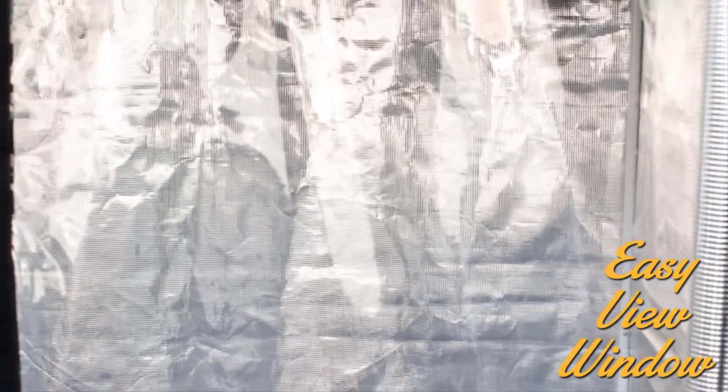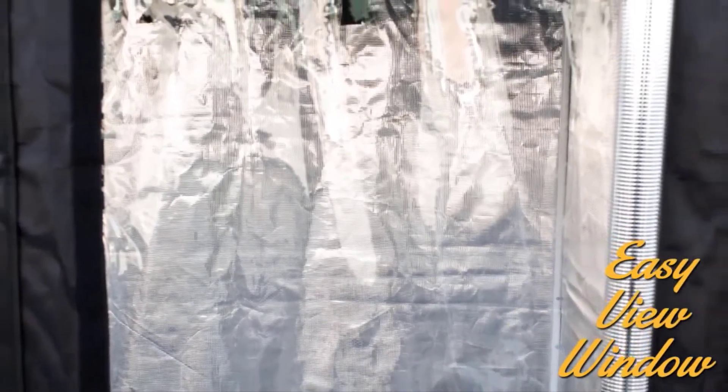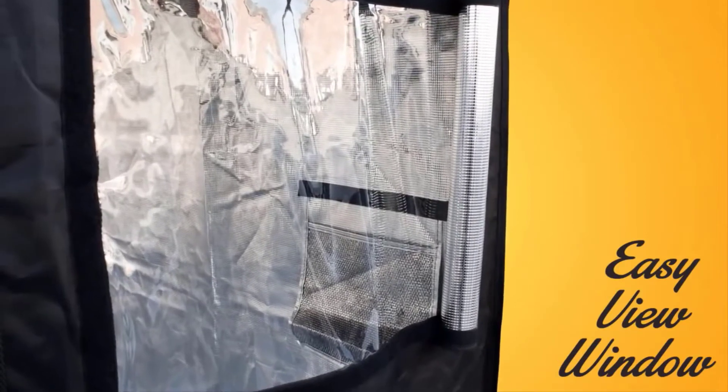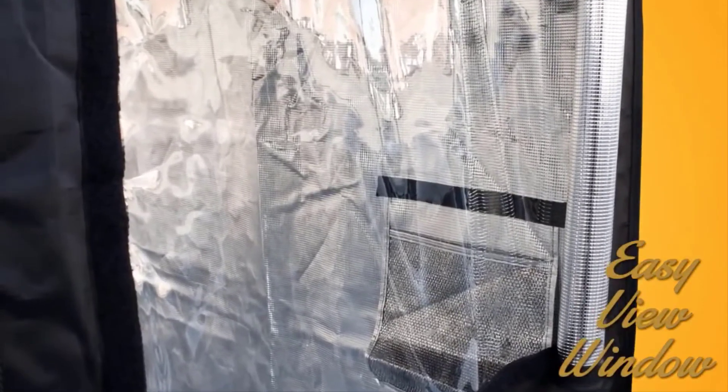The entire size run of the Lightline comes with fully velcroed easy view windows. These windows let you keep an eye on things while maintaining the environment inside. When sealed, they are light-tight.